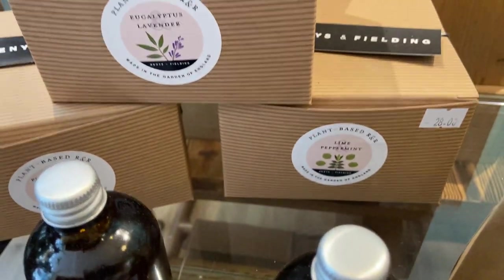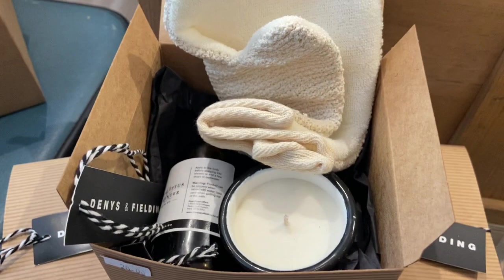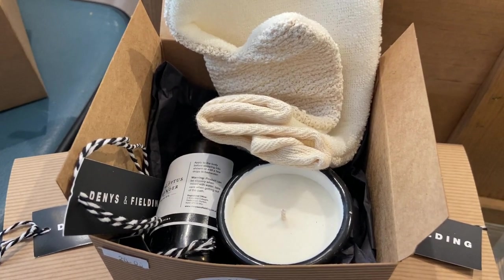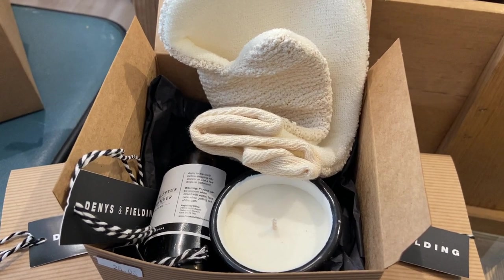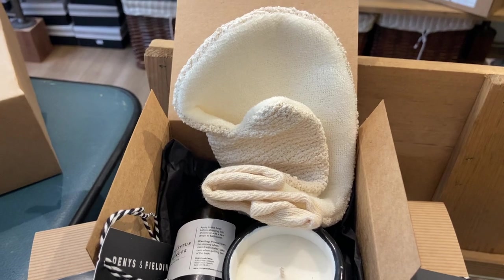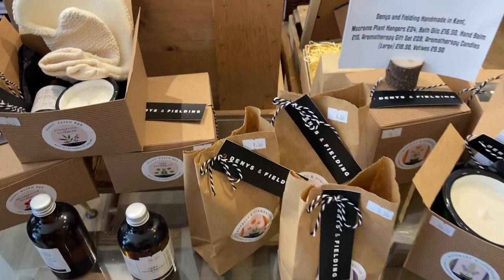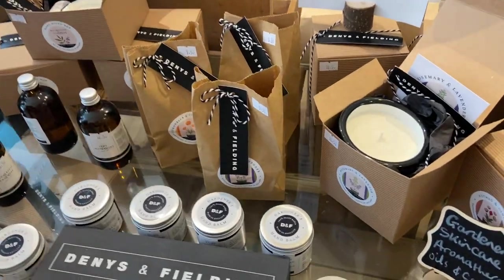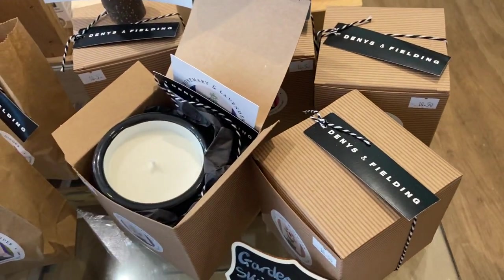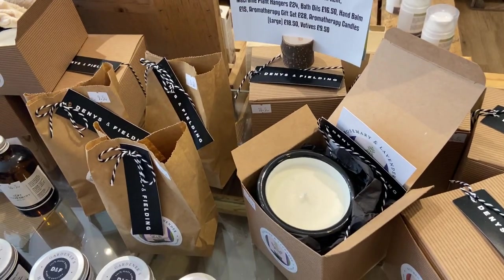There is an aromatherapy gift set that includes a bath oil, a votive candle, and a scrub mix — that makes a really lovely present. We have votives and larger candles in six different fragrances, so I suggest you come in and have a sniff because they are amazing.